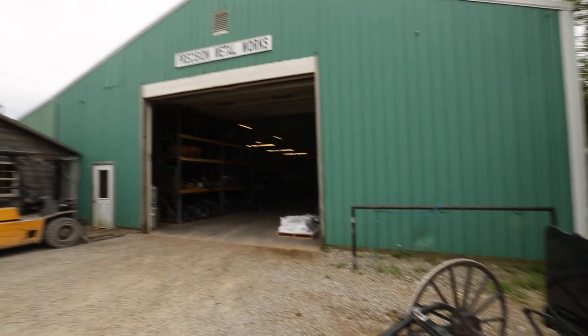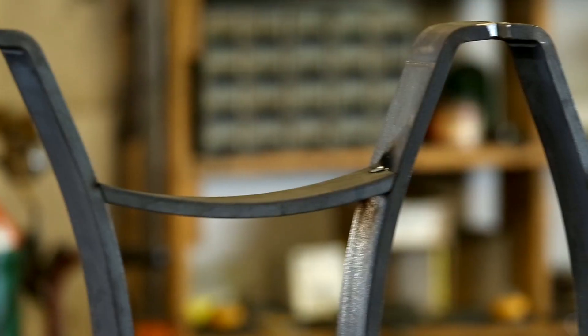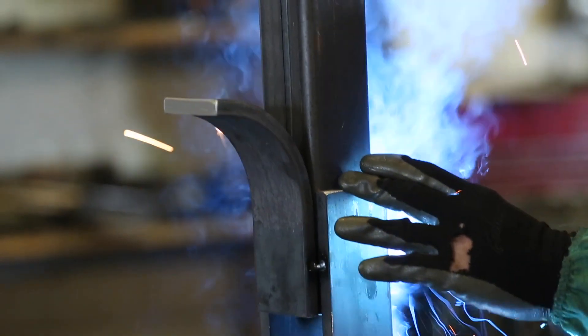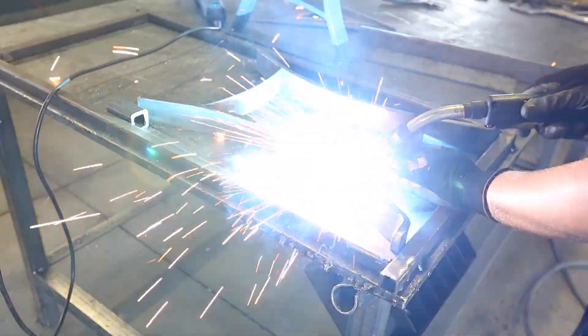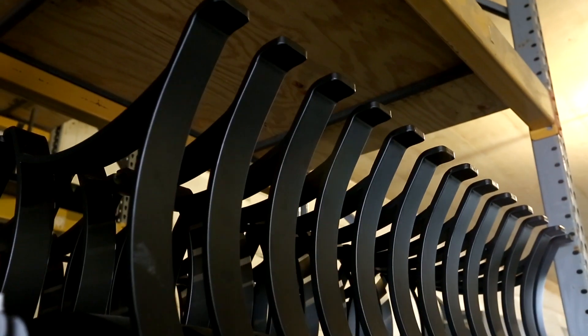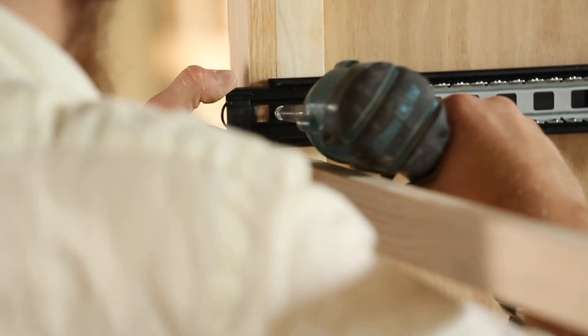In our fabrication shops, our metal and steel table parts and furniture accents are pounded by hand and welded by master Amish welders and fabricators to provide quality as well as beauty. These parts are ground down to a smooth finish, painted, and sent to our wood shops to be added to the furniture.